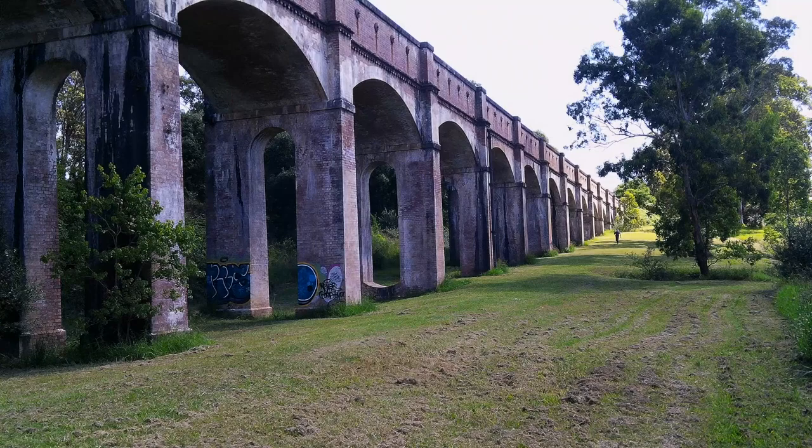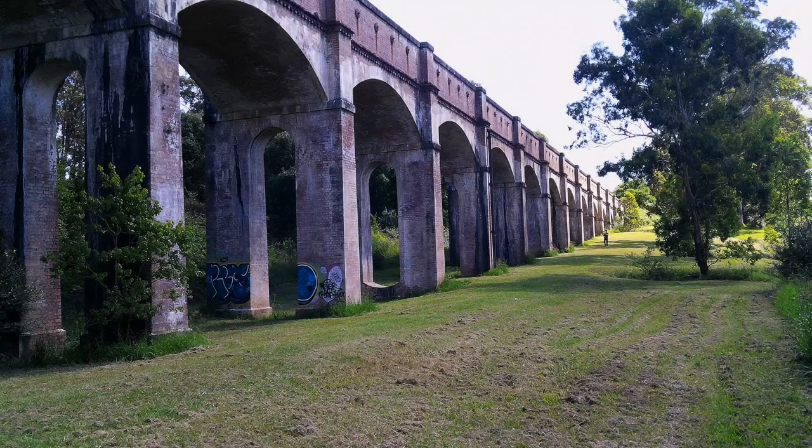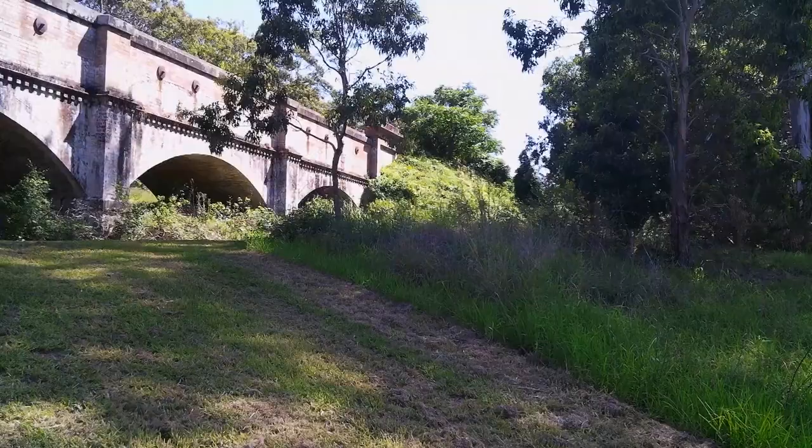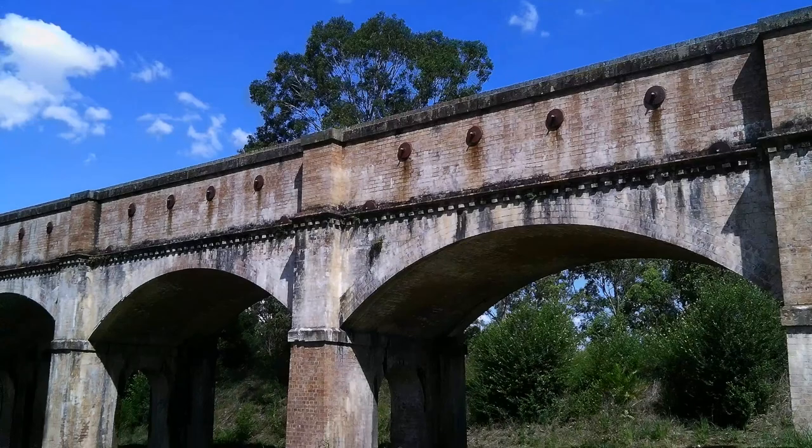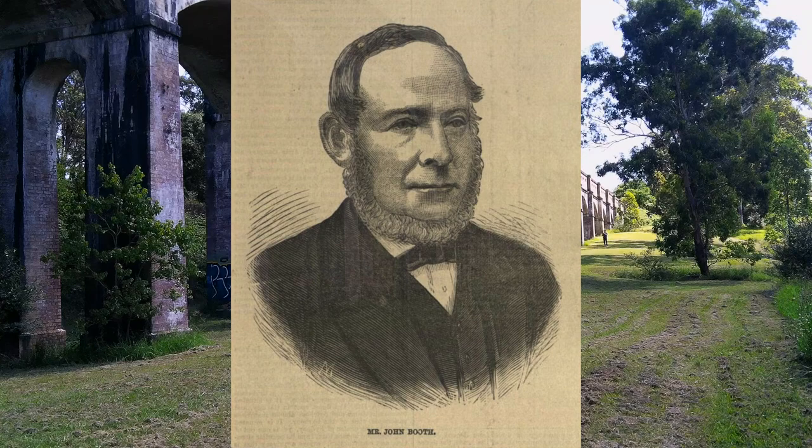As such, it was necessary to build this aqueduct to maintain water flow over a small, unnamed valley here in Greystanes. The aqueduct was originally named the Booth Town Aqueduct after John Booth, but is now often called the Greystanes Aqueduct.